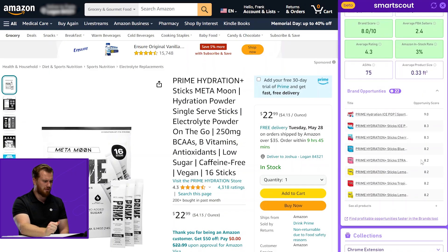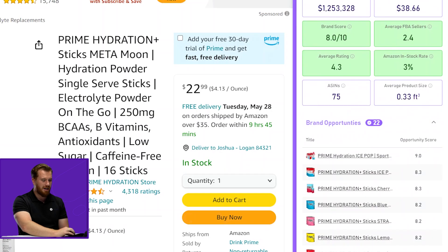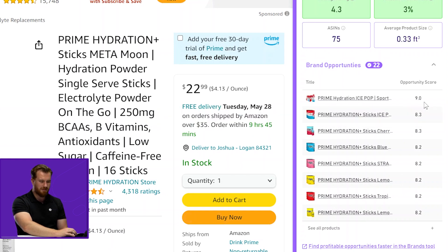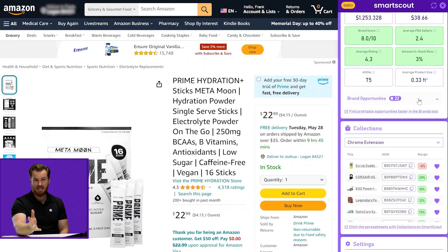Now we're going to come to my favorite feature in the Chrome extension, which is brand opportunities. If we scroll back up to the top, there's a button next to the brand that says 22 opportunities available. If I click on that, it auto-scrolls and we see the top eight opportunities out of 22. Right here I can see there is a red, white, and blue Prime Hydration ice pop that has an opportunity score of nine. You can already see that this quickly becomes a rabbit hole, where you're diving into many products really quickly and qualifying them faster than ever, using SmartScout reverse sourcing via brands and our opportunity score — which is absolutely addicting, if I'm being honest.